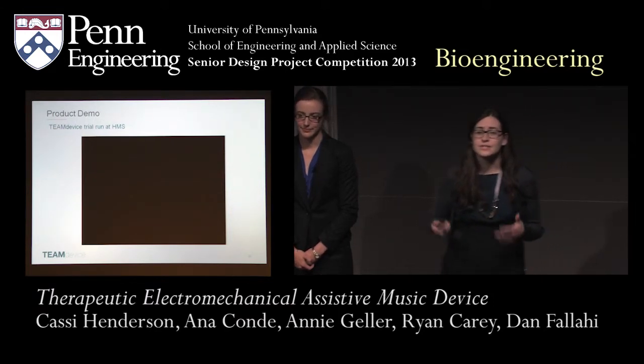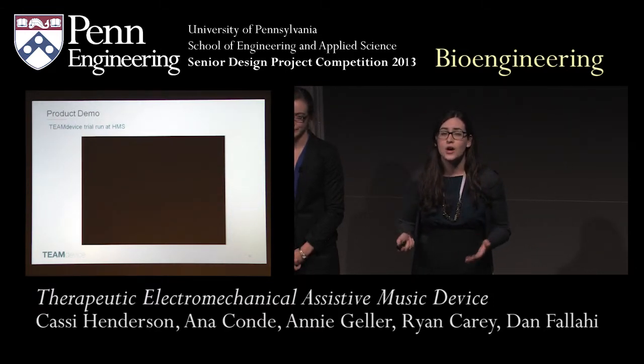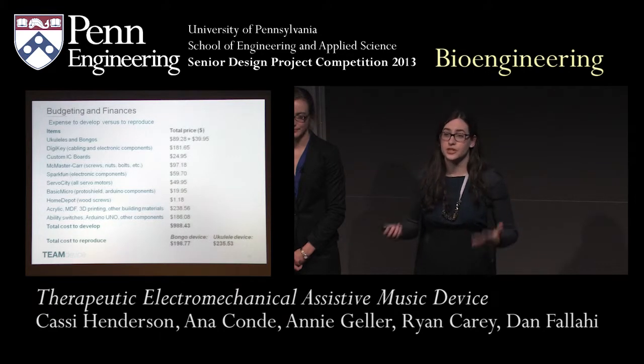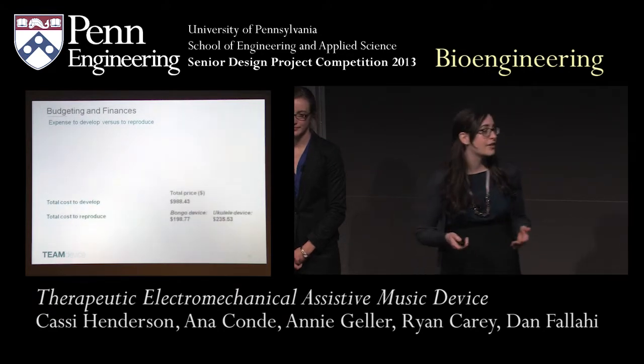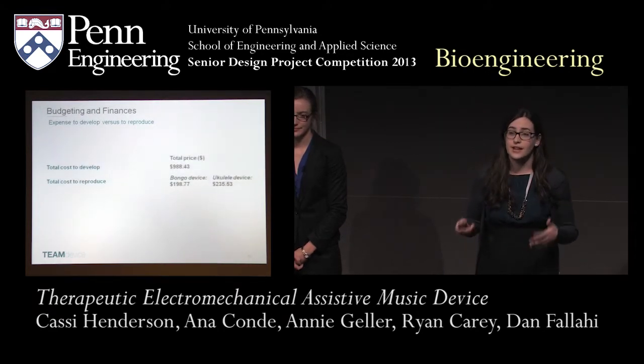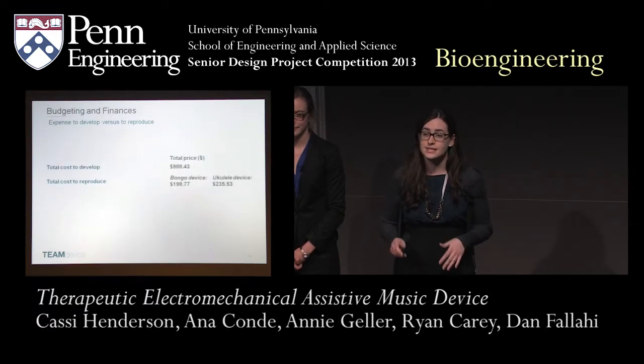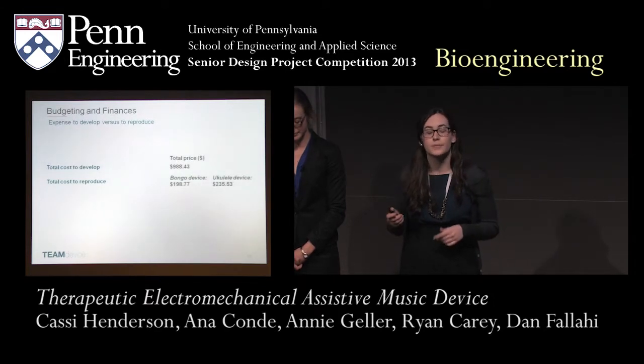Now that we've shown you the sound quality of the TEAM device, we also want to drive home the point that it's still affordable. This is our budget breakdown. The key takeaways are that though our cost to develop this was just under $1,000, the cost to reproduce both of these devices is around $200, which is significantly less than most current devices on the market, which can range up to $5,000.